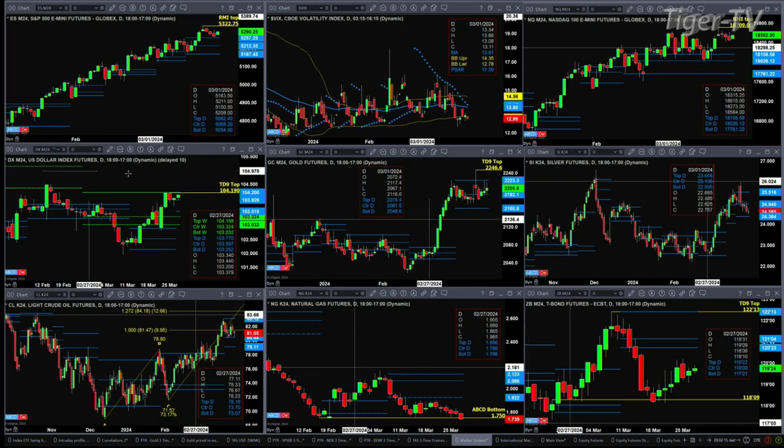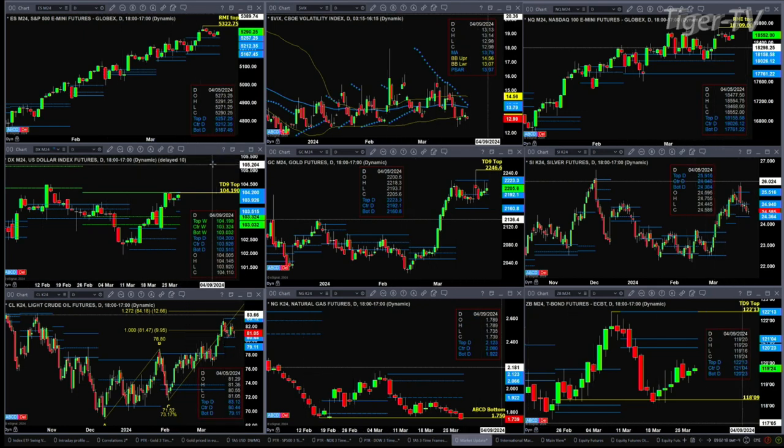If we take a look at the U.S. dollar index, it's trading within inside a bear-structured profile — it's got a TD9 count top, with resistance up at the 104.20 level.